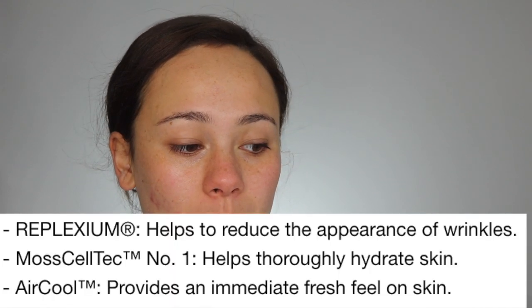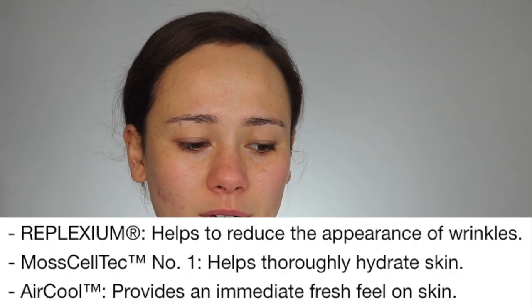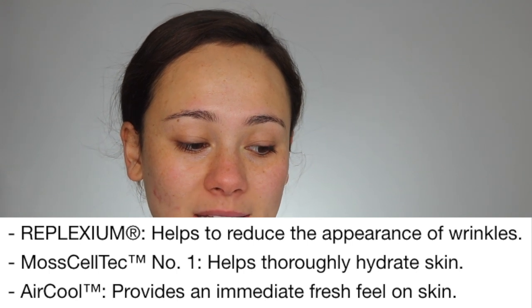What makes this foundation more unique is the skincare hybrid angle. It's the first foundation to use Reflexium, which is supposed to significantly reduce the appearance of wrinkles by up to 22% after eight weeks of use — I won't be able to test that, and honestly I'm a little skeptical. It also contains Moss Celtec, which helps thoroughly hydrate the skin, and Air Cool, which provides an immediate fresh feel. These are trademarked ingredients I've never seen in a foundation before.